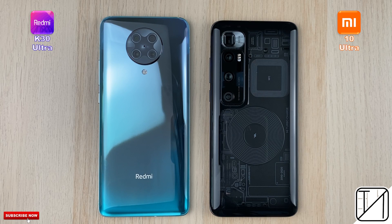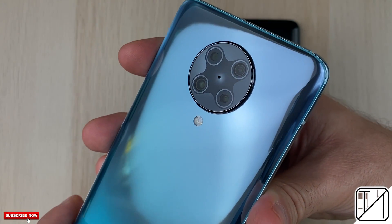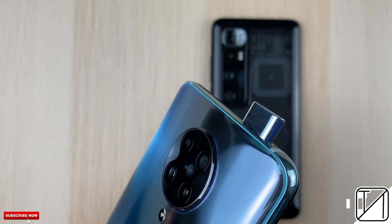The Redmi K30 Ultra and Xiaomi Mi 10 Ultra were both announced on the same day to celebrate Xiaomi's 10th year anniversary. Though both are very impressive phones, one is a lot cheaper than the other for very good reason.